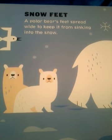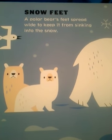Snow Feet. A polar bear's feet spread wide to keep it from sinking into snow.